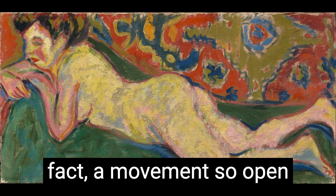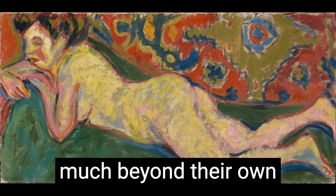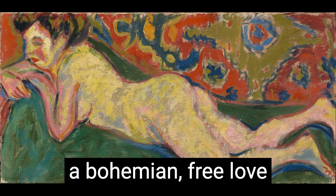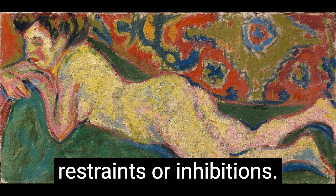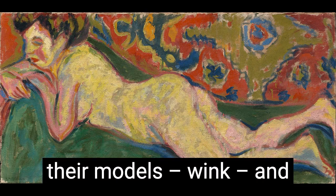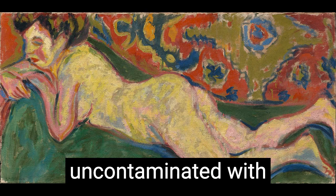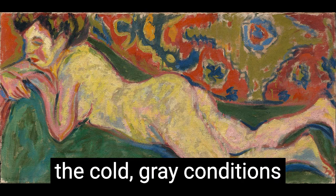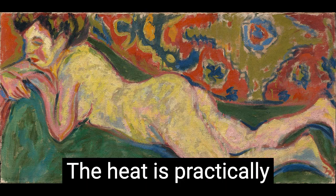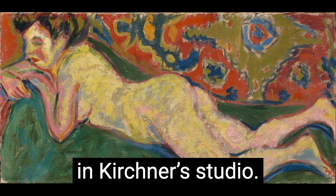They were a movement so open and receptive that it's difficult to categorize them much beyond their own refusal of the status quo. Life in Die Brücke was a bohemian, free-love winding with no restraints or inhibitions. Friends modeled for friends, artists slept with their models, and the studio became a highly emotional, highly sexualized hotspot, uncontaminated with the cold, gray conditions of industrial city life. The heat is practically coming off of this reclining nude, who lies draped across a tattered couch in Kirchner's studio.